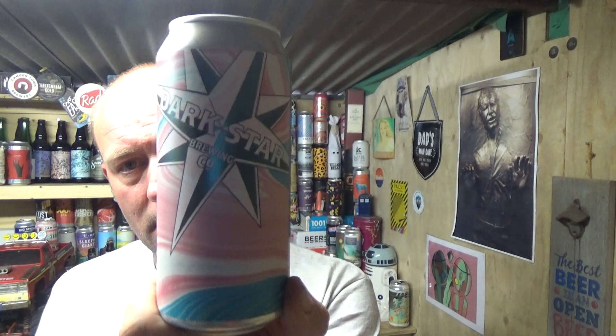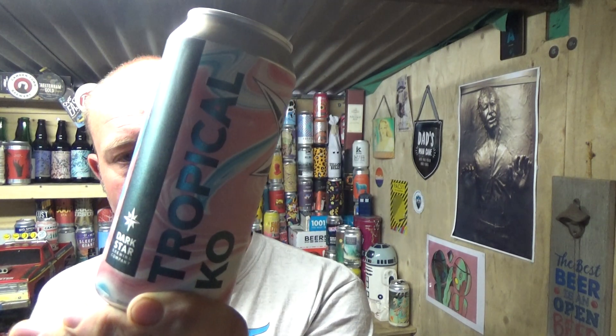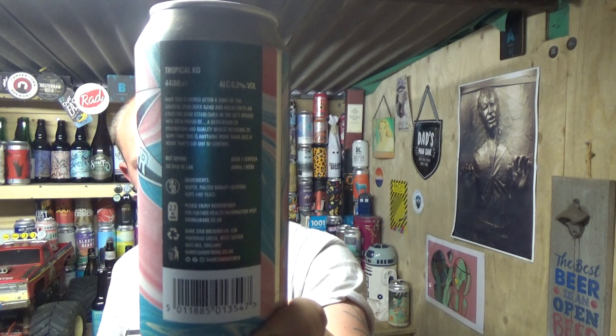Thanks for joining me guys for another video beer review. Taking a look at a seasonal beer from the Dark Star Brewery, owned by Fuller's — this is a can of their Tropical K.O. IPA, weighing in at 6.2% ABV, 440ml can. Picked this one up from Waitrose, it was £3. Gyle 19.032, best before June 2020. Let's see what we get with it.